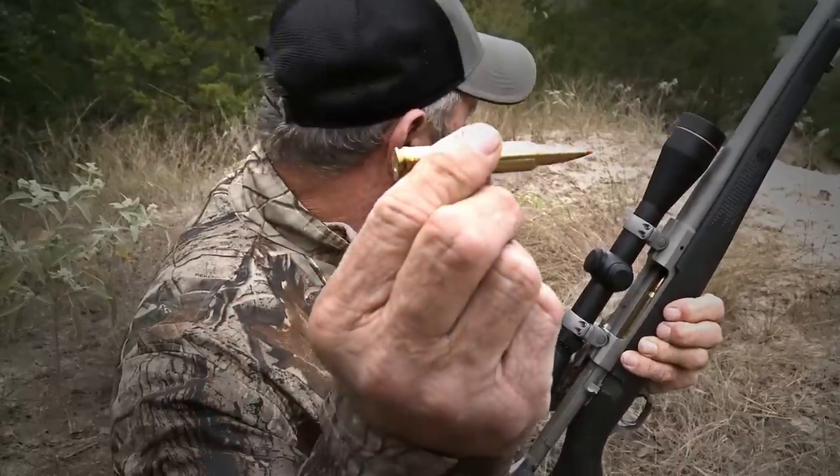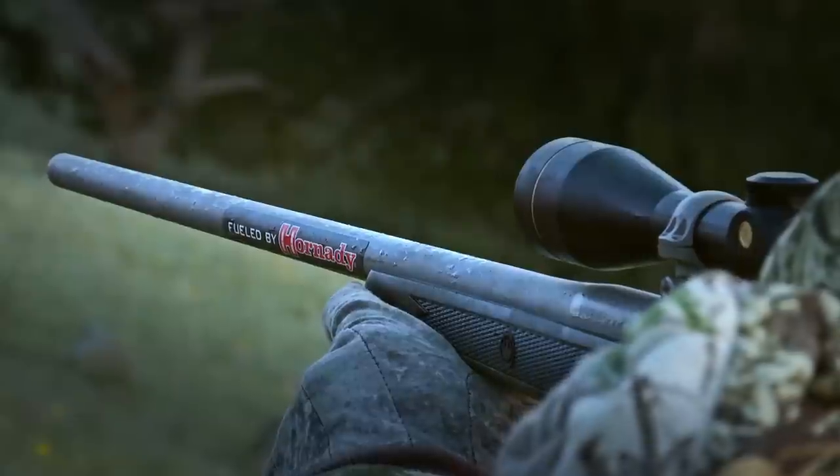What does that say? Accurate, deadly, and dependable. Listen, give it to them. That's what happens when you mess with a big red H. Big pig down.